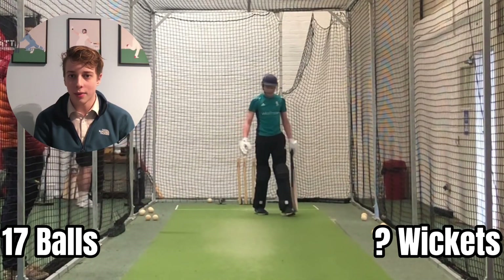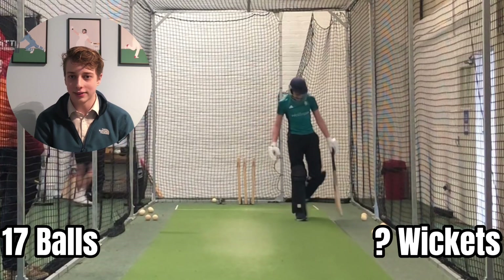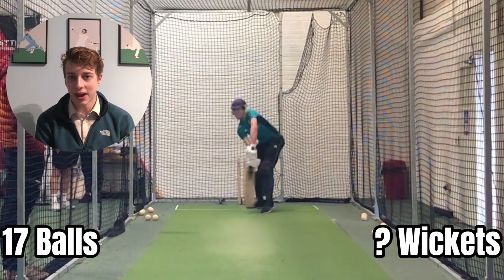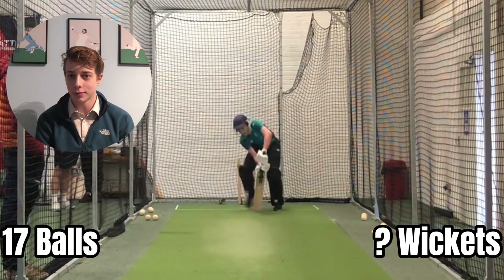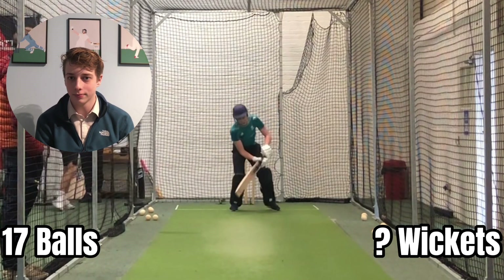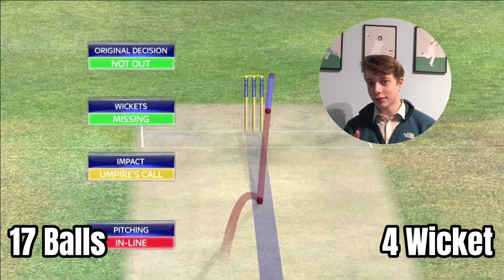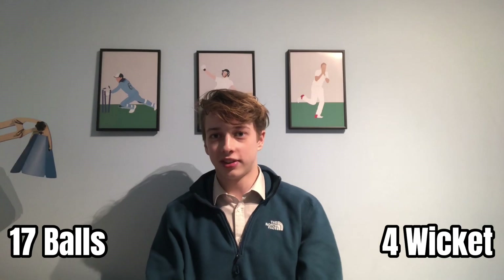All right, third umpire here. We have a player review for leg before wicket. It's a fair delivery. There's clearly no bat involved. We are ready to move to ball tracking — pitching in line, impact umpire's call, and wickets missing. So that's not a wicket. But if you were to subscribe to this channel, that would be wicked.